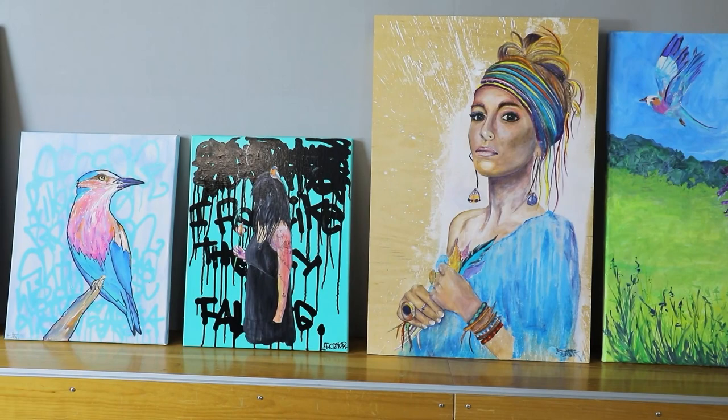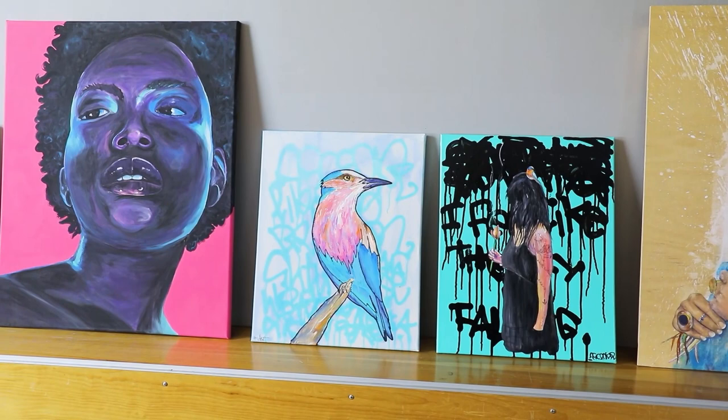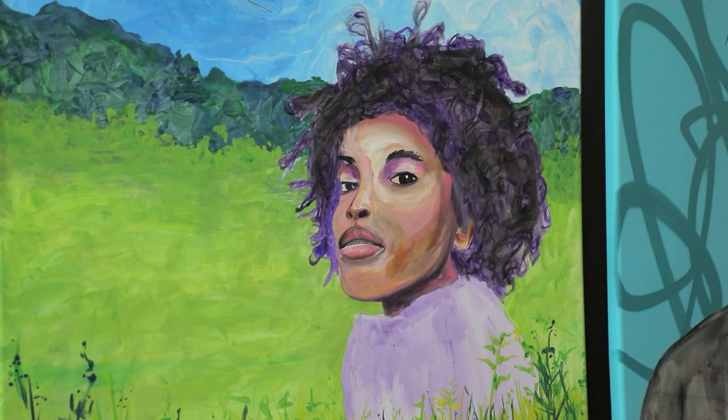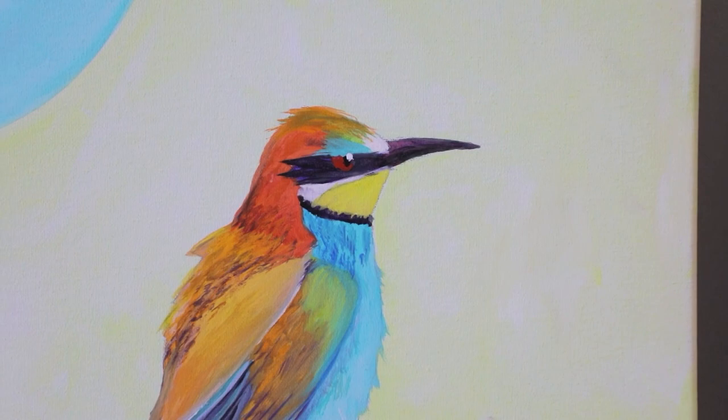I had the opportunity to participate in a solo exhibition this past December down in Palm Desert, and in creating work for that, this idea was put on my heart to re-explore the children's book concept. I began creating works around a series of characters that are gifted unique superpowers by a spirit bird.